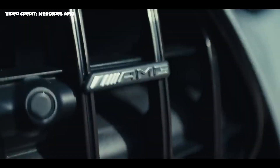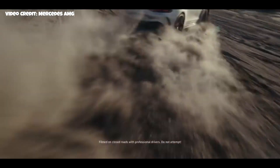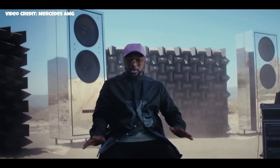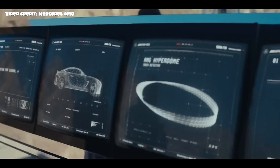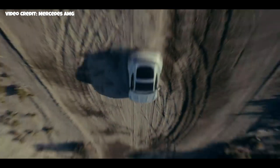The GT 55 and GT 63 will come with a four-liter twin-turbo V8 engine making 476 horsepower and 585 horsepower respectively, sending all the power to all four wheels through the same nine-speed multi-clutch transmission. The car is able to accelerate from zero to 100 kilometers per hour in just 3.2 seconds and has an electronically limited top speed of 315 kilometers per hour.